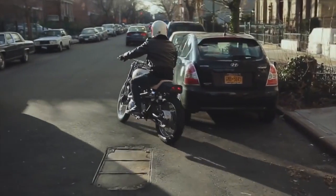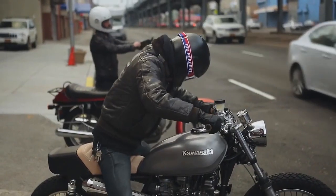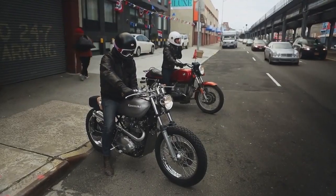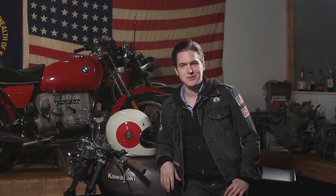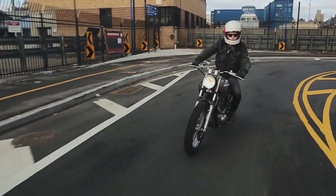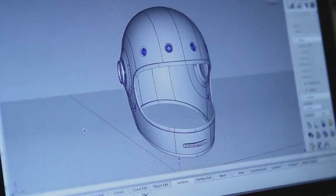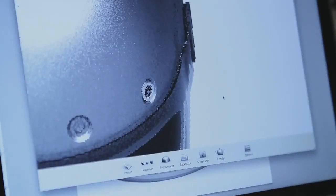The Bullet came about from me going out and looking to buy a motorcycle helmet and not really seeing anything that fit my style. That's the cool thing about product design — every once in a while you get the opportunity to really design for yourself.